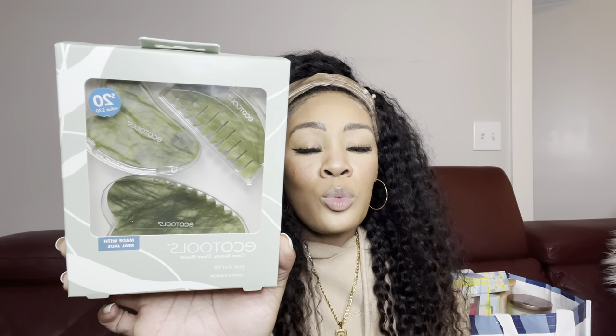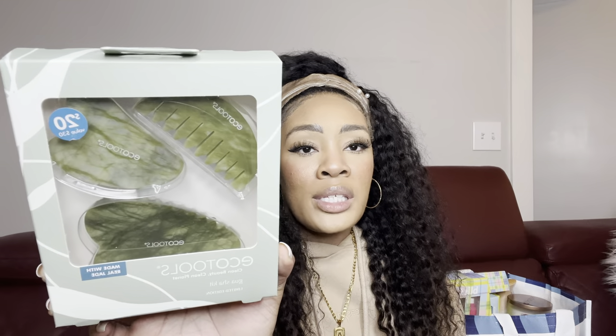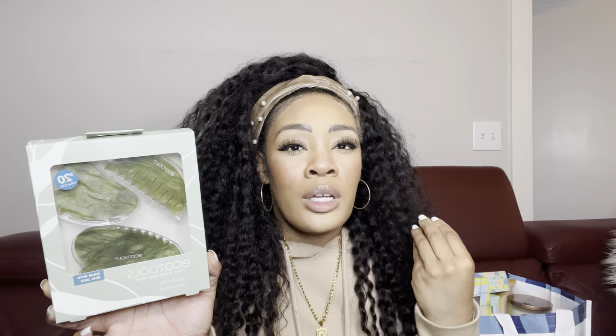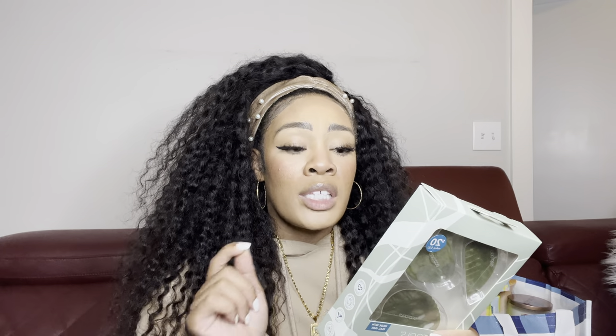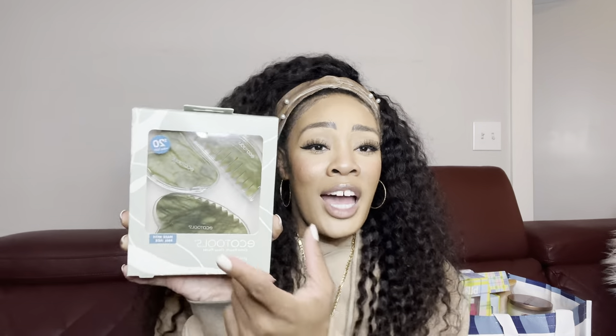In the last bag, another cool gift set find — an Eco Tools gua sha kit. It's got the little jade-material gua sha and these are really good for massaging your face and keeping your skin plump and youthful. This set comes with a gua sha comb — which you can use to exfoliate your scalp and distribute product evenly through your hair — plus a body gua sha and a facial gua sha. I've been wanting to try one of these for a while.